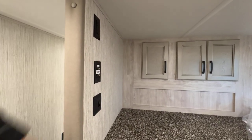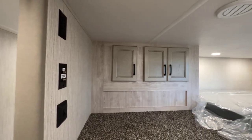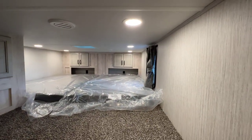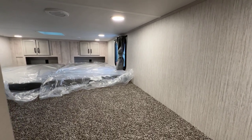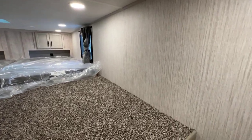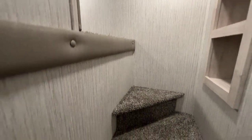They did put a TV hookup up here if you chose to put one. It's a good amount of height — it's not a really narrow loft. I could easily crawl up there without bumping my head. Sometimes some lofts can be pretty narrow, but not the case with this one.